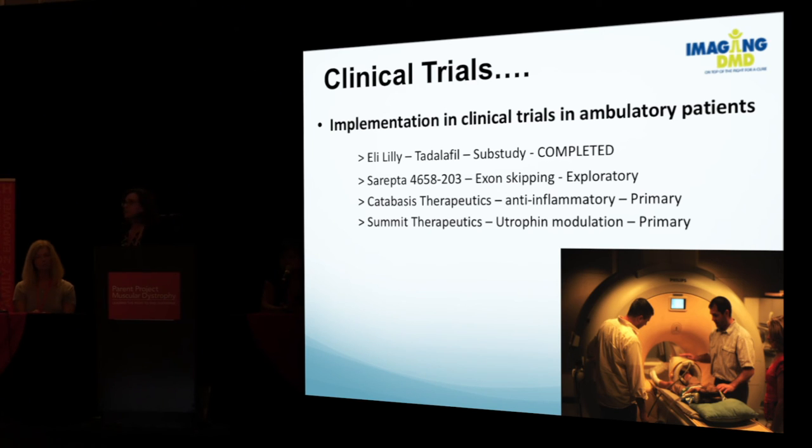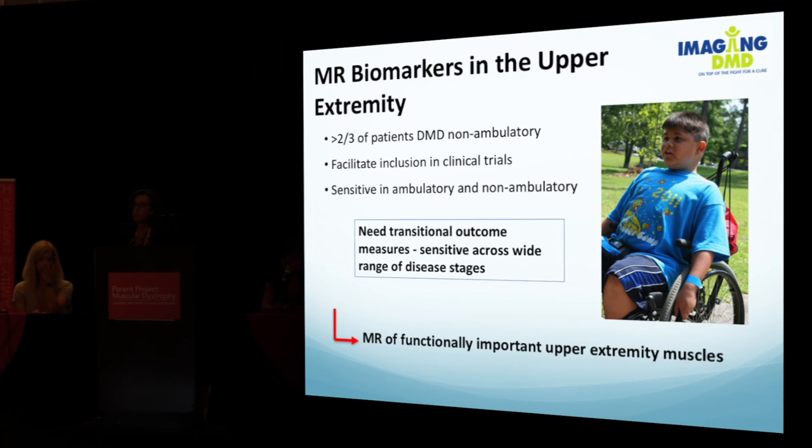Where are we today? We feel there is quite a bit of data showing that MR measurements are reproducible, sensitive, correlate well with functional measurements, and are sensitive to the effect of corticosteroids. We've worked with a number of industry groups to implement MRI in clinical trials. A list of four different sponsors are using MRI in their clinical trials, including as primary outcome measures. We are continuing measurements in the lower extremity to get eight to ten year natural history data, and we also want to tackle the upper extremity muscles now, for the large group of non-ambulatory boys not always included in clinical trials.